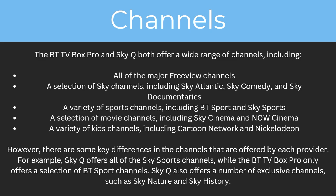However there are some key differences in the channels offered by each provider. For example, SkyQ offers all of the Sky Sports channels while the BTTV Box Pro only offers a selection of BT Sports channels. SkyQ also offers a number of exclusive channels such as Sky Nature and Sky History.